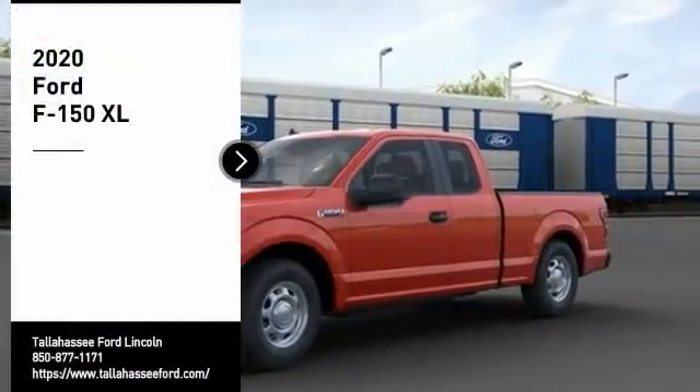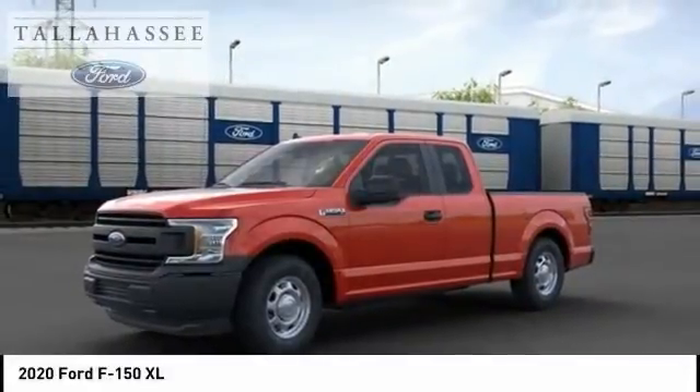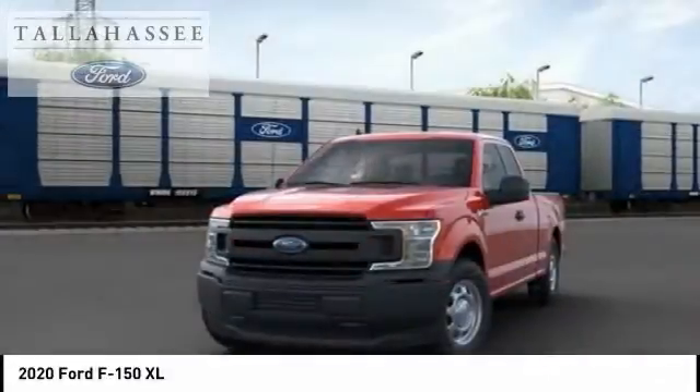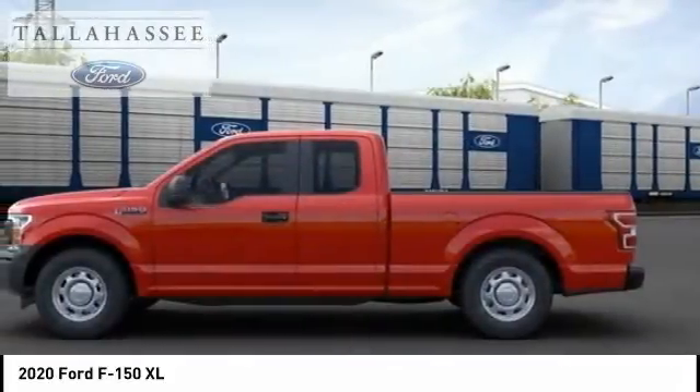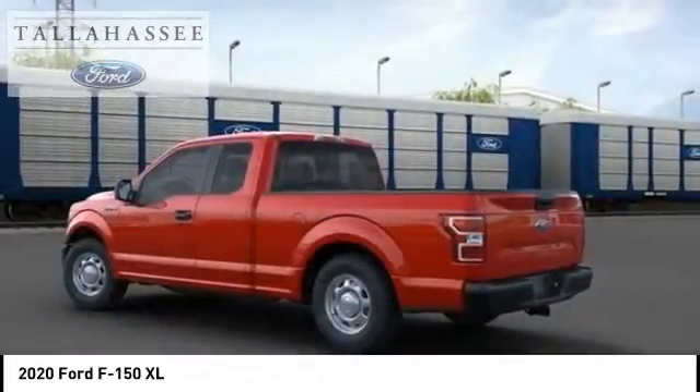We are pleased to show you the 2020 F-150. A Ford F-150 knows how to handle any situation. It's built to follow orders. No whining. Here are some of this vehicle's great options.